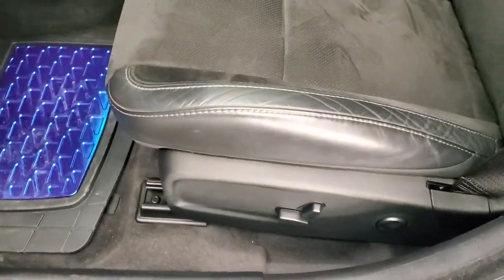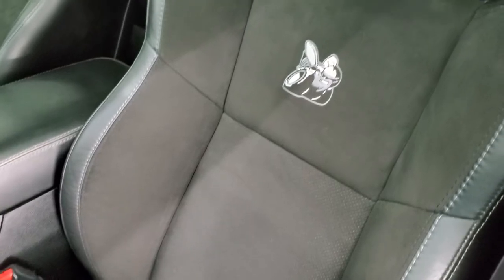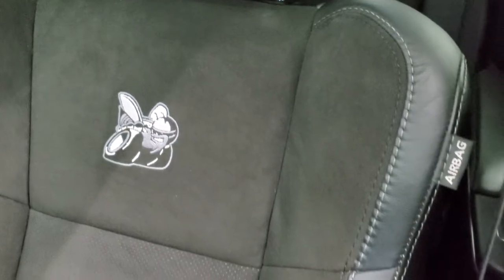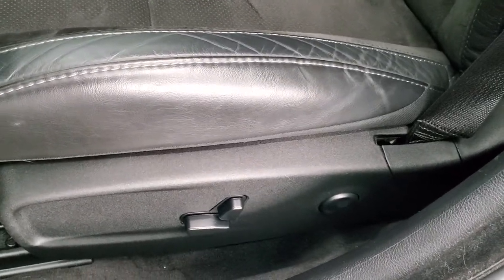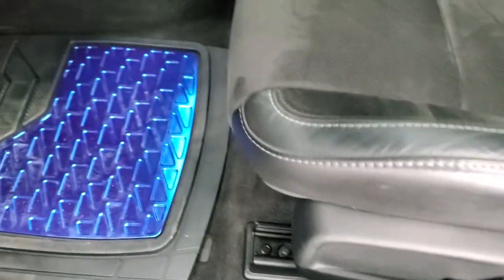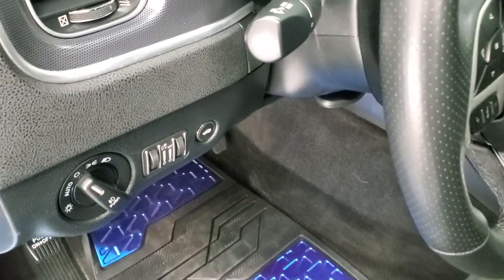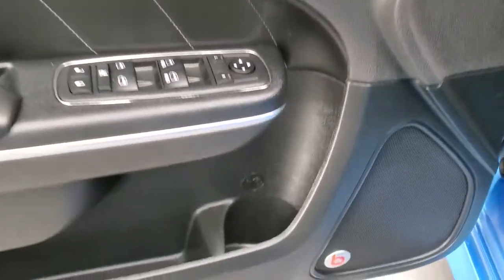Inside, the RT Scat Pack package gives you leather and Alcantara seats with the Rumblebee stitched into the backrest. Side curtain airbags, no rips or tears on those seats. Power driver's seat with lumbar, color match floor mats, auto headlamps, power windows, power locks, power mirrors, and memory driver's seat.